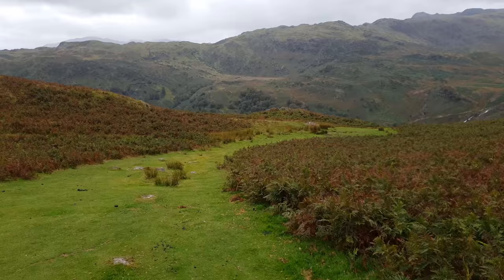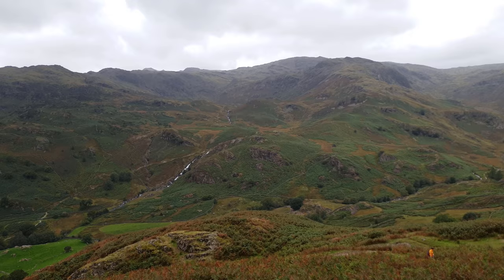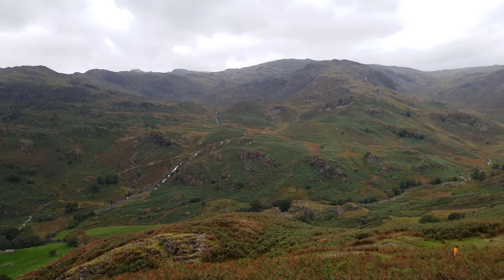The path used in descent follows the most popular route up this fell, and it is unlikely that you'll not pass anyone as you make your way down to the valley floor. The views in front stretch to the waterfalls of Sour Milk Gill and the full length of Far Easedale, topped by the peaks of the Langdale Pikes and Tarn Crag.